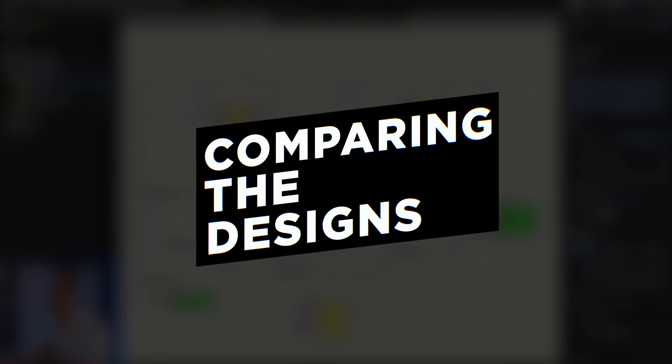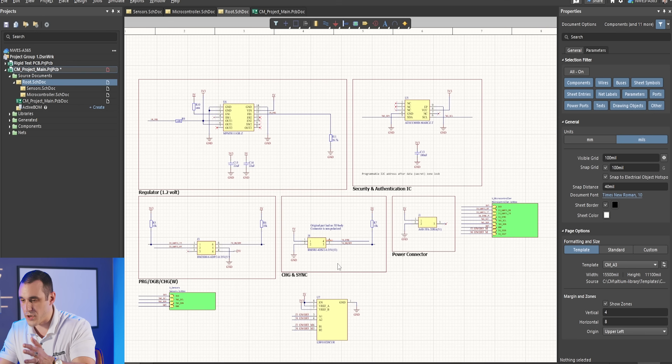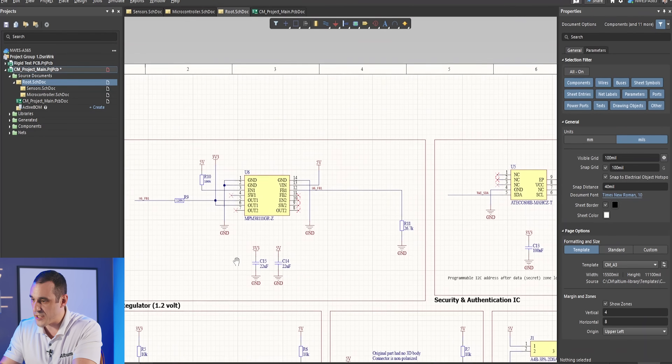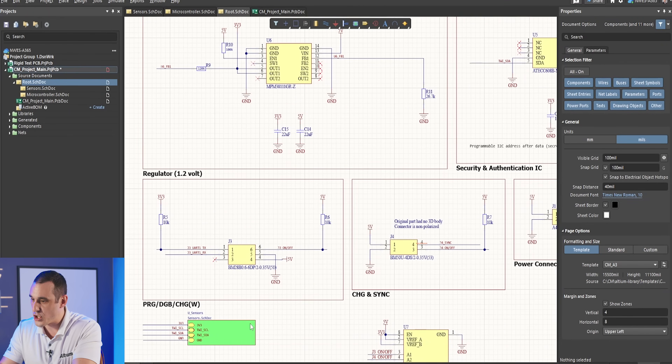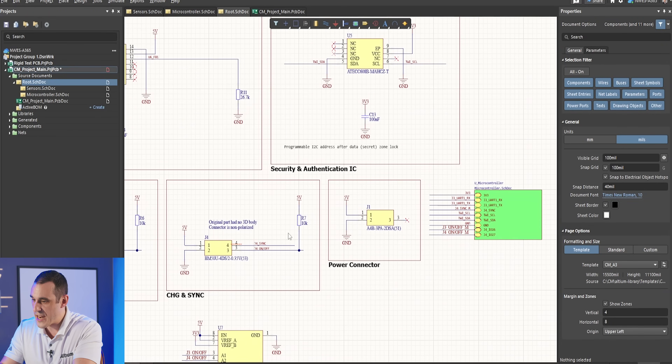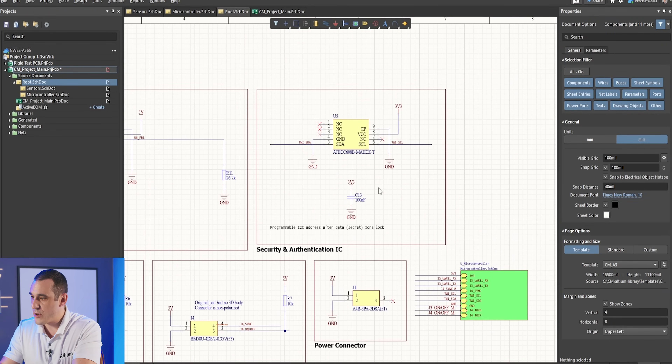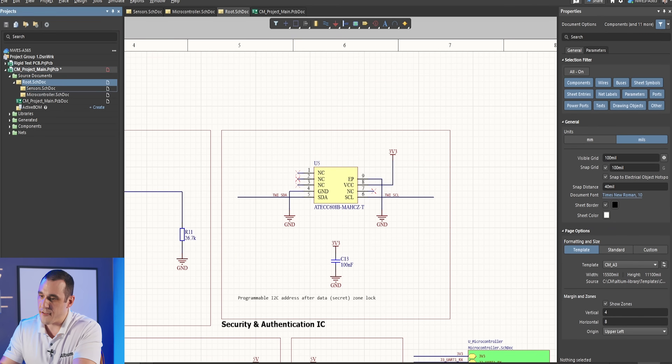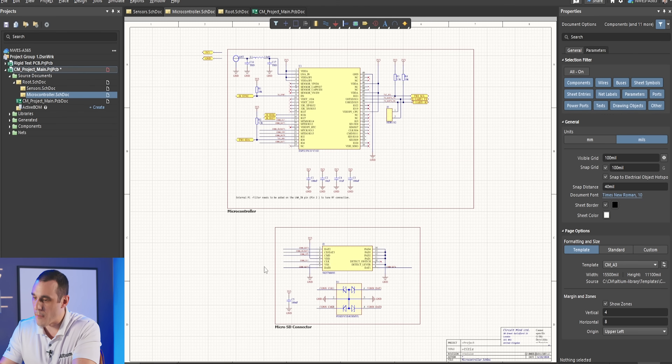The AI generated a hierarchical design. On the top-level sheet we have some of the power regulators and connectors. We have the main input regulator, a charging regulator, some connectors, and a security and authentication IC. We then have other sheets for our sensors and our microcontrollers.